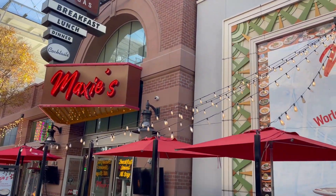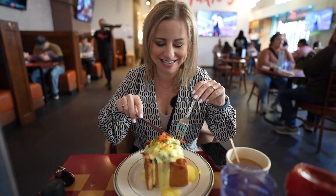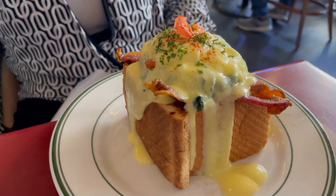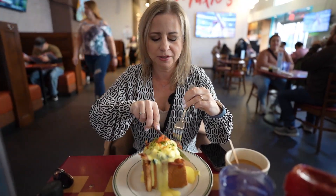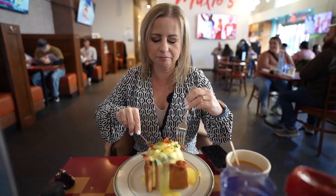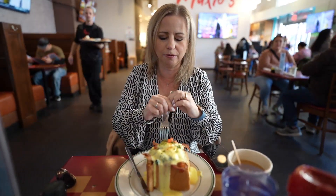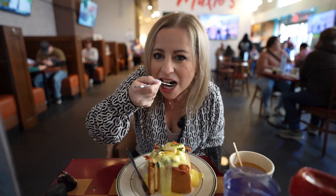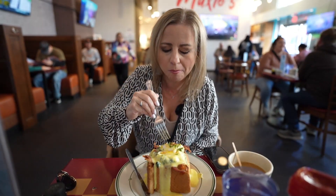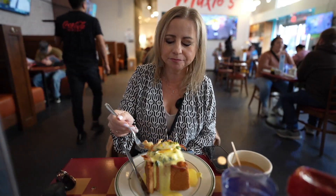We're heading to Maxi's, which has breakfast, lunch, and dinner but is known for their breakfast. I ordered an eggs benedict — it's insane. It's a brioche loaf with bacon, hollandaise sauce, a poached egg, tomatoes, and spinach, all open inside the loaf. I'm grabbing a little bit of the bread with egg and hollandaise sauce to try it out. It's different — but very good. Yummy.